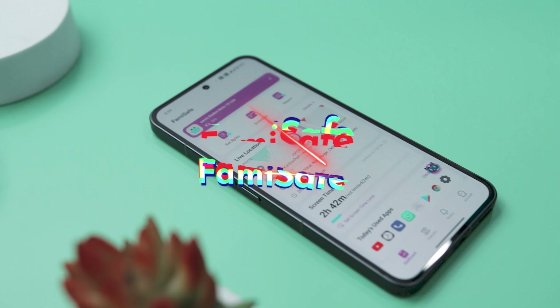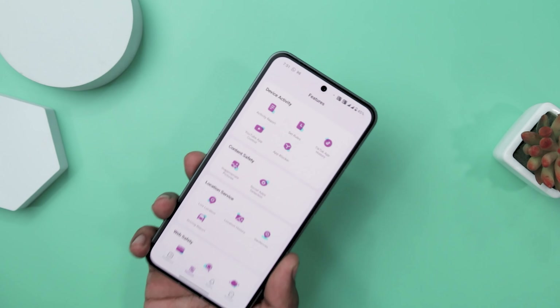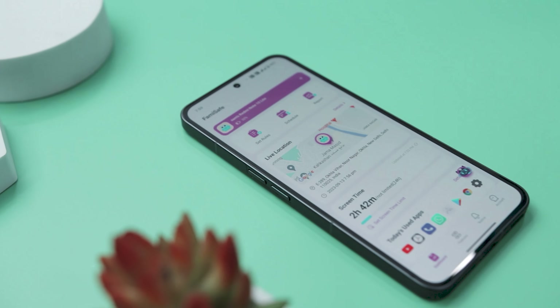Finally, we have Famisafe, a robust parental control app by Wondershare, which stands out as a comprehensive solution for parents seeking to ensure their children's online safety. The recently launched version 7.0 introduces Famibot, an AI assistant that not only answers parents' queries but also sends alerts when inappropriate content is detected. This innovative feature adds an extra layer of reassurance to parents navigating the challenges of digital parenting.